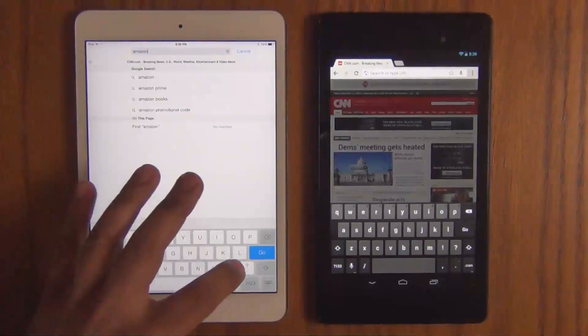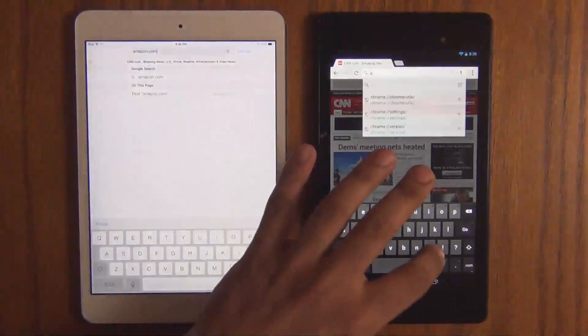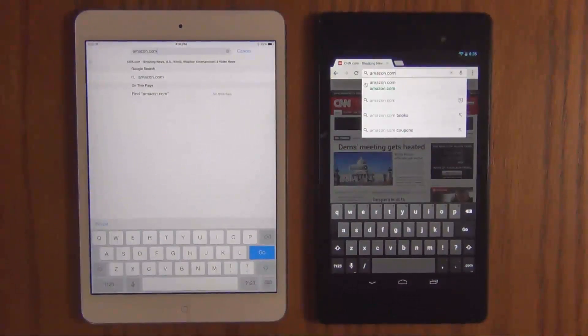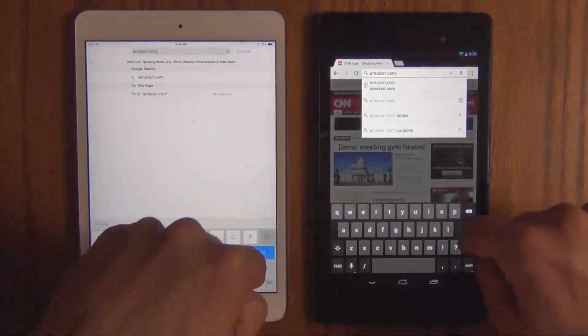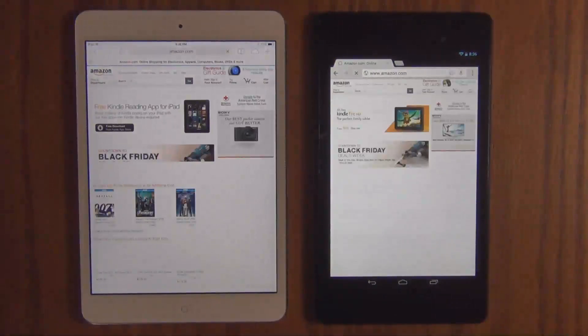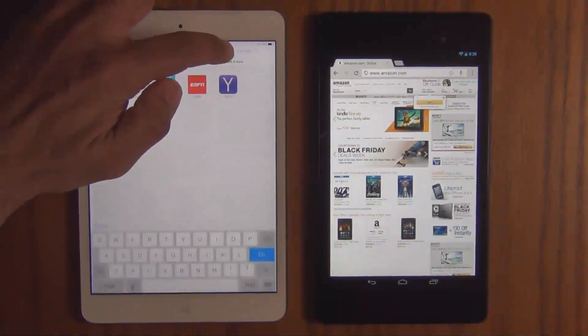Let's click at the same time. Go. So the iPad was considerably faster. The Nexus 7 is still loading a little bit. And it's done.